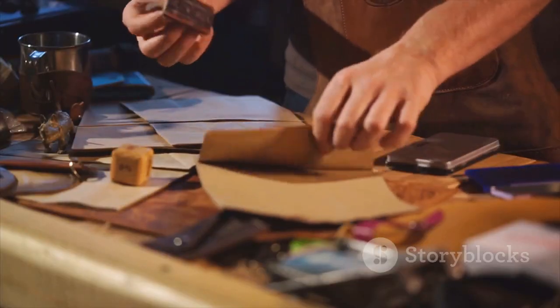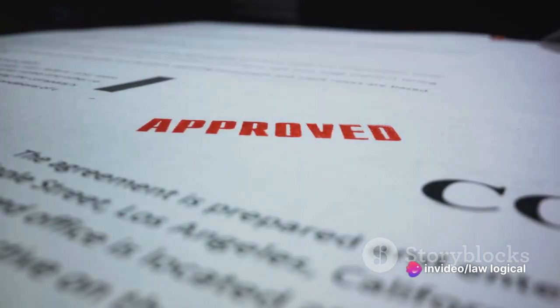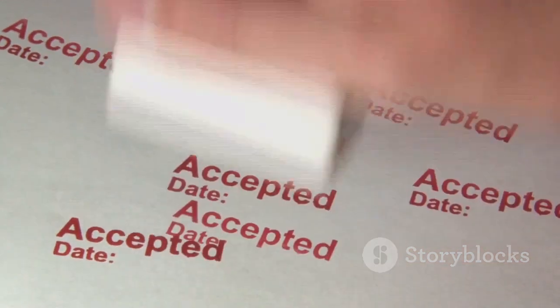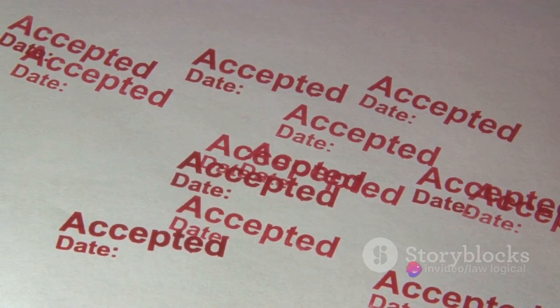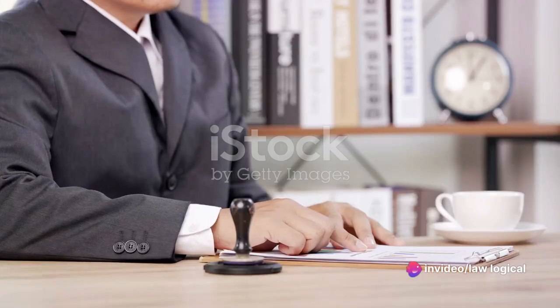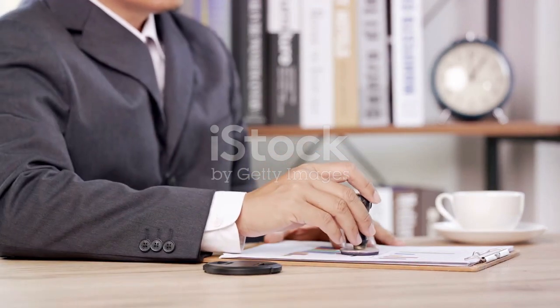Why are stamp papers important? Well, they act as evidence of the duty paid to the government, thereby making the document legally valid. It's like a seal of approval from the government. Every legal document, from property transactions to business contracts, requires stamp papers to confirm their legality. So a stamp paper is not just a piece of paper — it's a crucial component in the world of legal transactions in India.